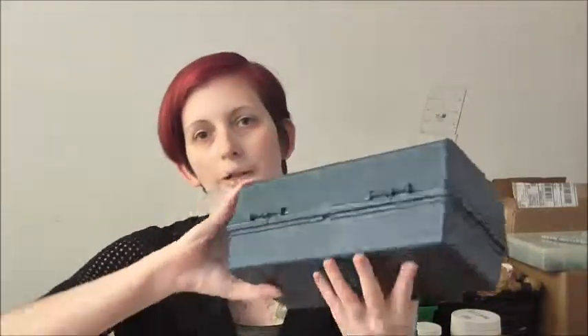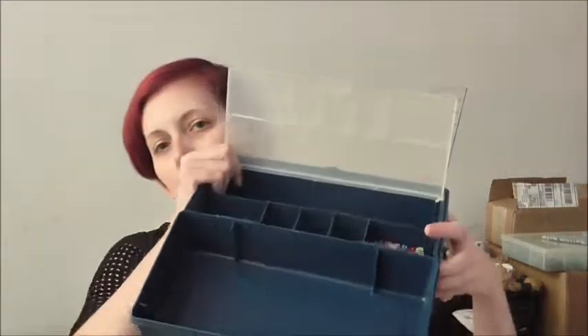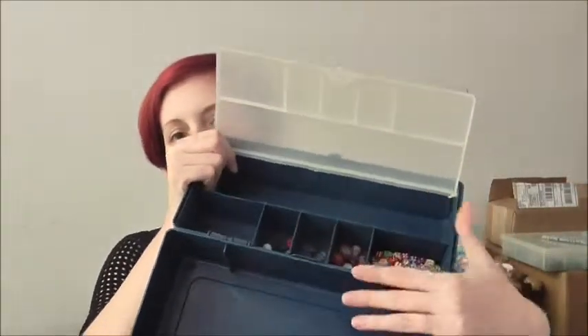One unexpected thing is I found this cool little case, and if you can hear it, it has something inside. I opened it up and it actually has a whole bunch of random beads — not a lot of them, but enough. I'll probably give them to my daughter. It'll be a nice little case for her crafty stuff, with the bead case inside and then all this extra room at the top.